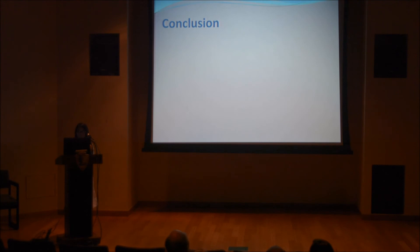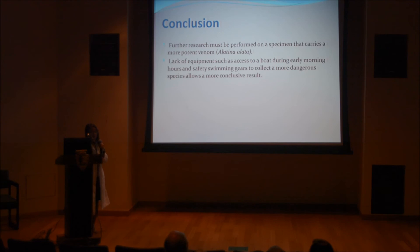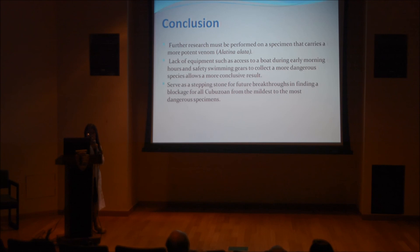For my conclusion, further research must be performed on new species that carry more potent venom, because the Copula sivickisi doesn't carry deadly venom that could kill a person. Also, lack of equipment such as access to a boat during early morning hours and safety swimming gear to collect a more dangerous species limits a more conclusive result. This research is important because it serves as a stepping stone for future breakthroughs in finding a blockage for all cubozoans from the mildest to the most dangerous specimens.